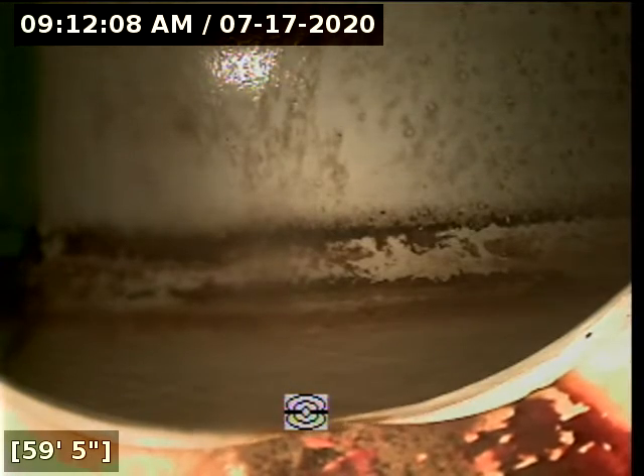Here at 59 feet, it appears we've reached the city main. We mark this location with white spray chalk and we're going to start pulling back.